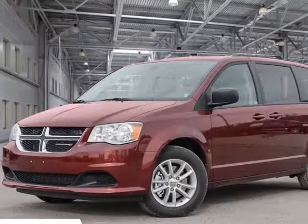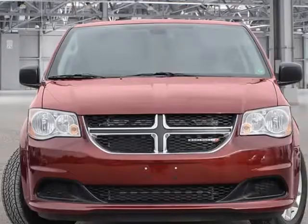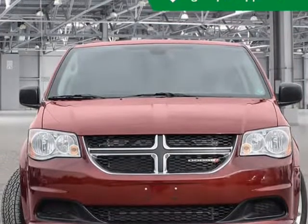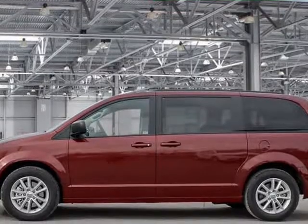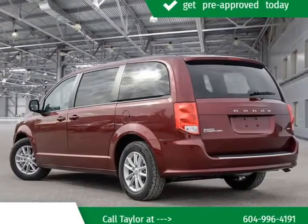This 2019 Dodge Grand Caravan is brought to you by Kelowna Jeep Ram. You won't want to miss this excellent value — you'll appreciate its safety and convenience features.